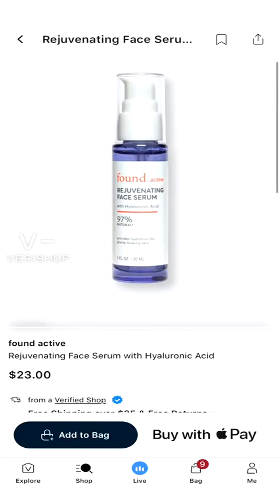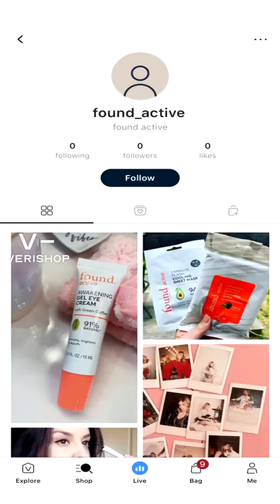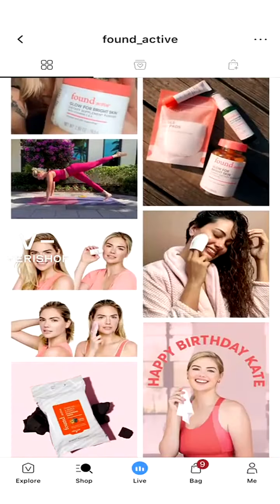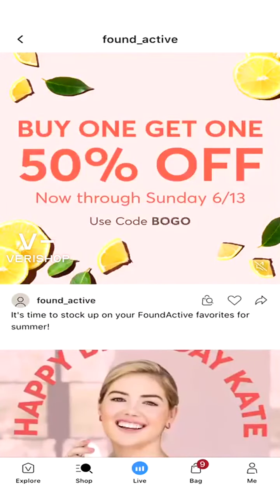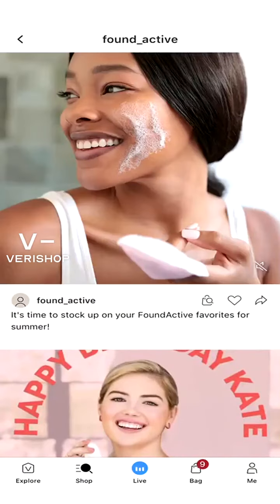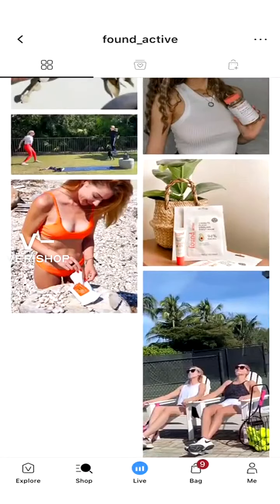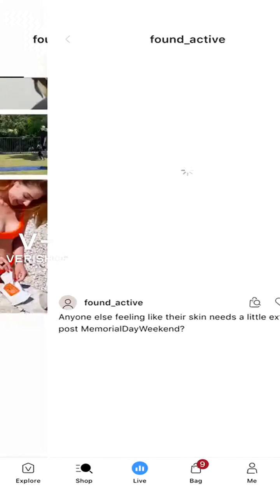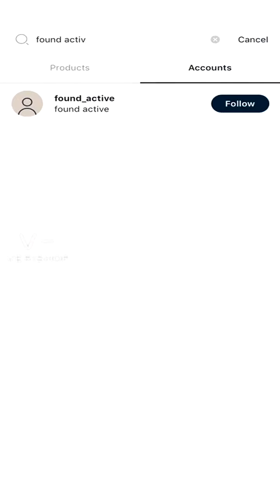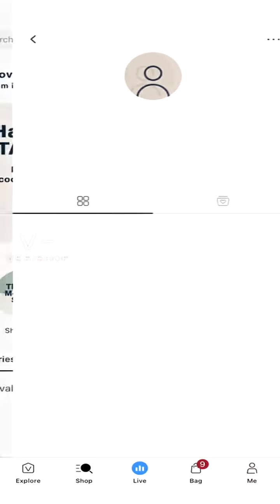Found Active really has it going on when it comes to facial stuff — keeping your face active, nice, fresh, and clean. They have a lot of good products. My two favorite beauty brands right now are Tara and Found Active — those are mostly the products I have right now, so let's check out Tara next.